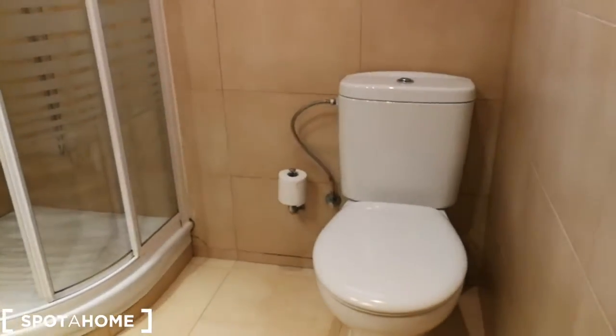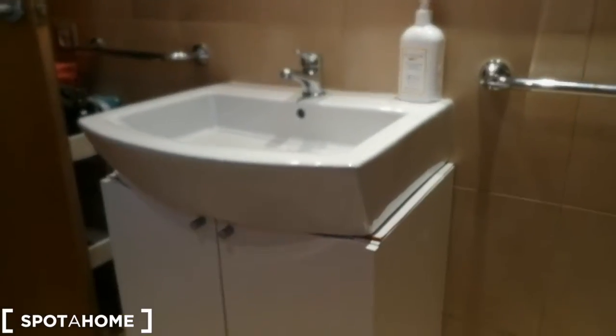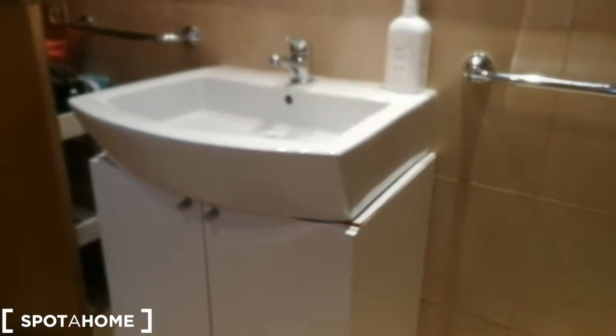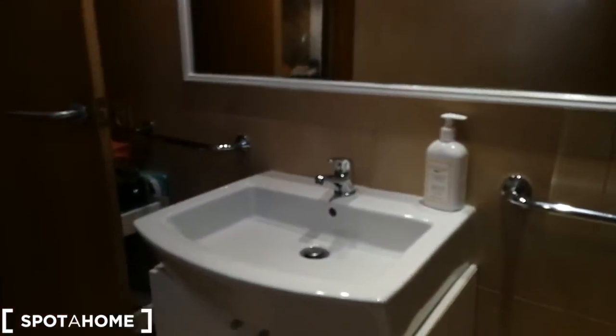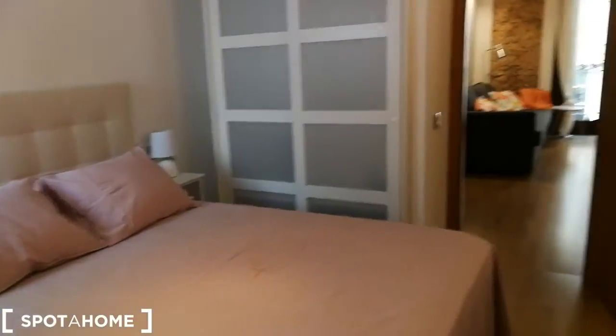Over on this side you have a chest of drawers, and if I walk in here it's the bathroom. You have a toilet, you have a shower right over here, and over here you have the sink, storage underneath for your things and the mirror. Okay now we're going to walk this way, giving you one last glance of the bedroom as well.